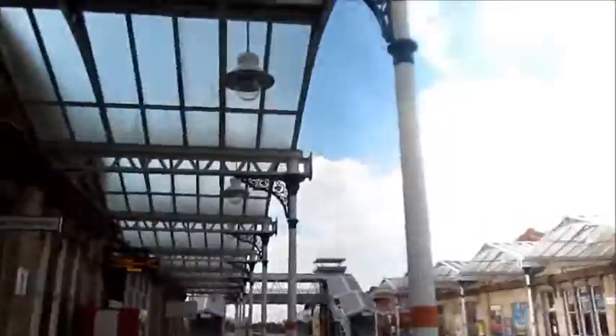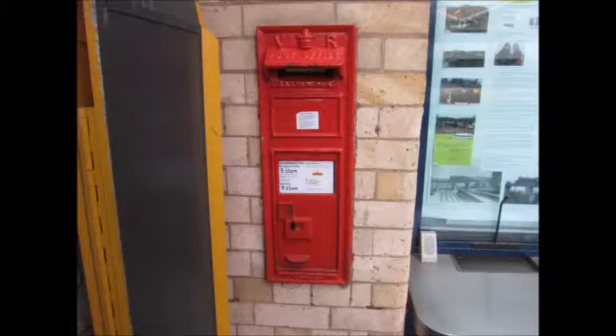Some more lovely detailing. Midland Railway has loads of nice stations like this. And just to the left of the red selector machine I spot this — a Victorian post box.